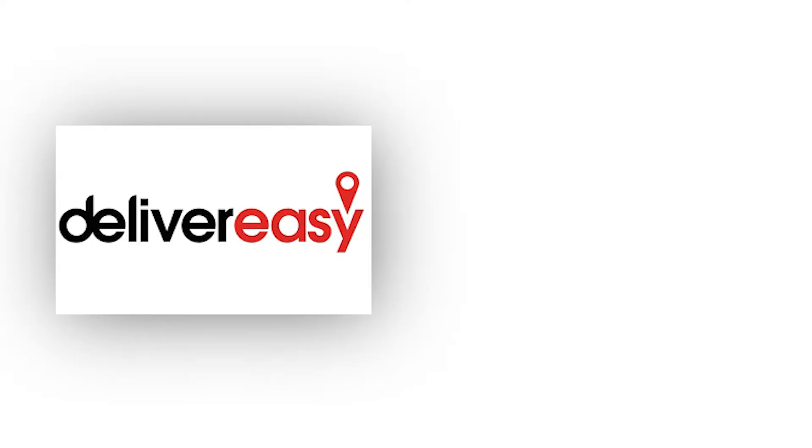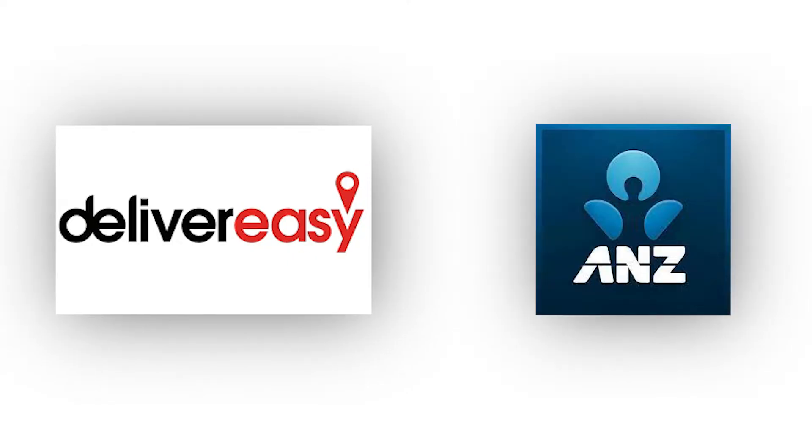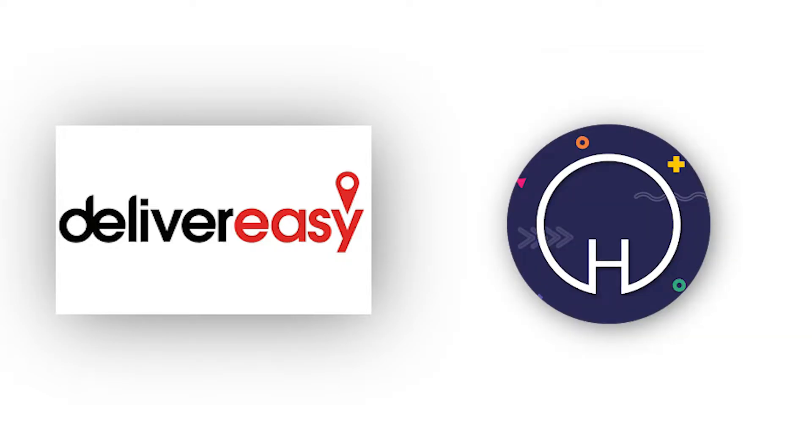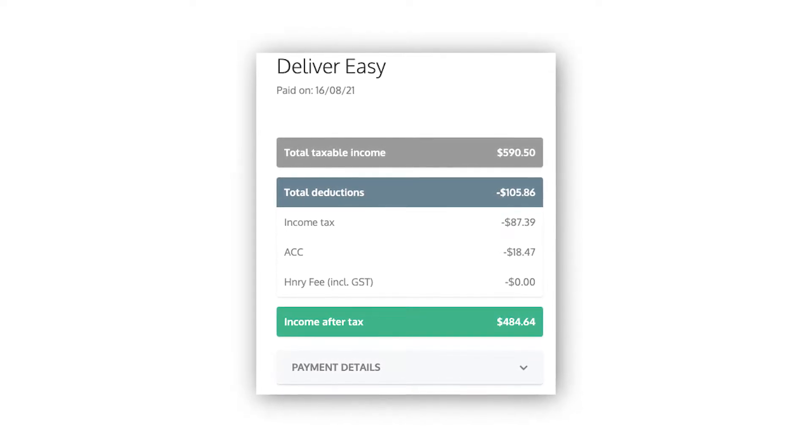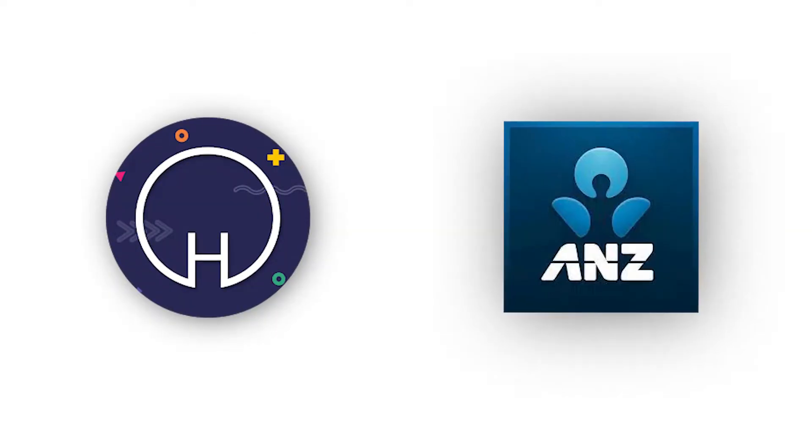Here's an example — I work as a delivery driver for DeliverEasy, so when DeliverEasy pays me, rather than it going straight into my ANZ bank account, I designate it to go into my Henry bank account first, so that Henry can deduct my taxes, ACC, and any Henry fees I need to pay, and then once all that has been deducted it goes straight into my ANZ bank account.